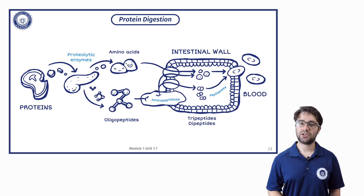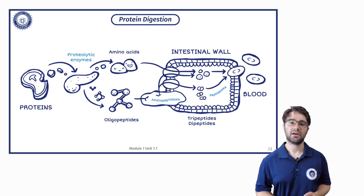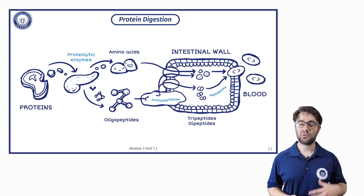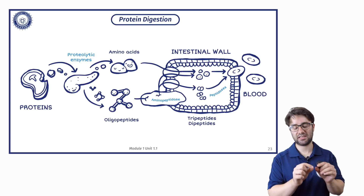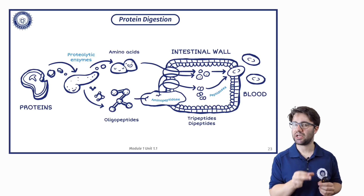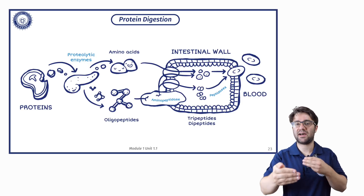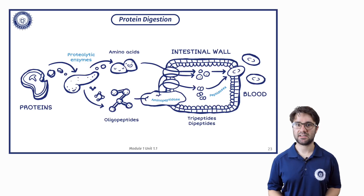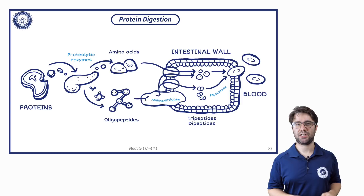When it comes to protein digestion, you eat steak, as depicted here, or any other form of protein. Proteolytic enzymes in your digestive tract will break that down into amino acids and oligopeptides. Oligopeptides are much shorter chains — we're talking like three or four amino acids in length, as opposed to a full protein, which can be many, many amino acids in length. It breaks it down into those individual amino acids and really short chains.